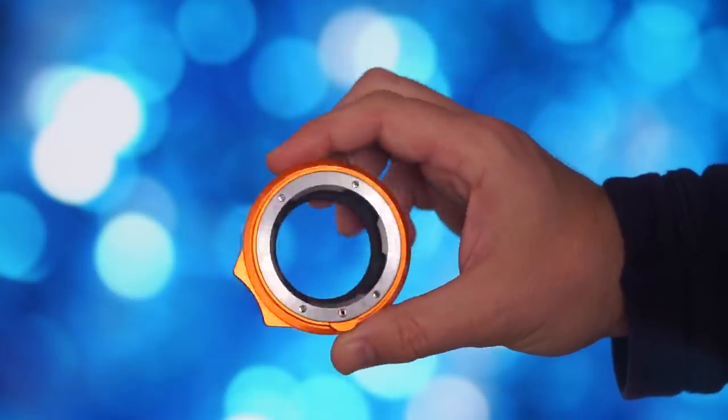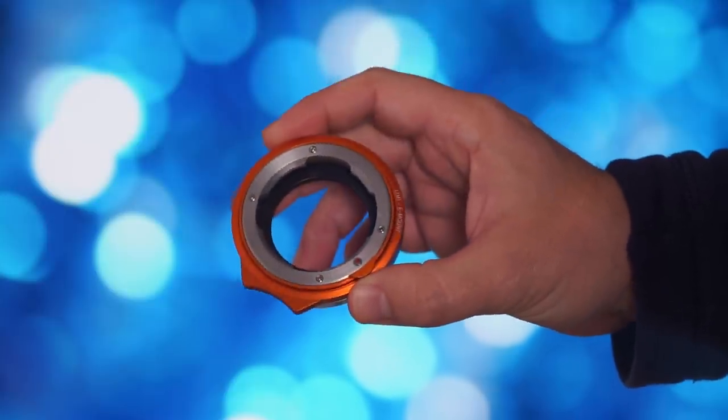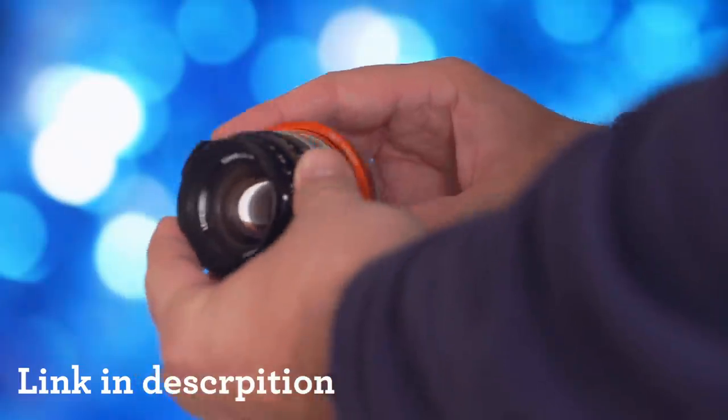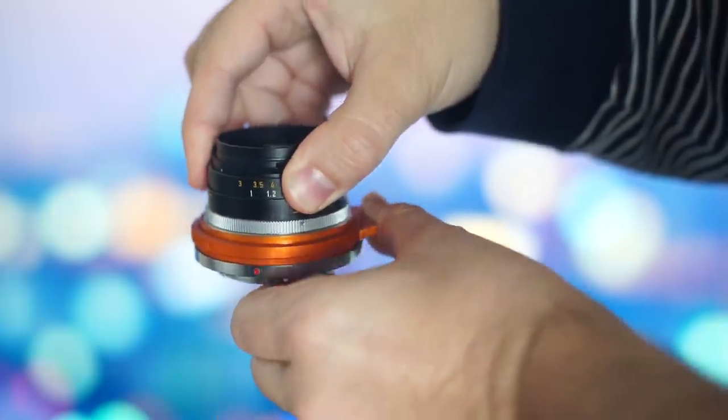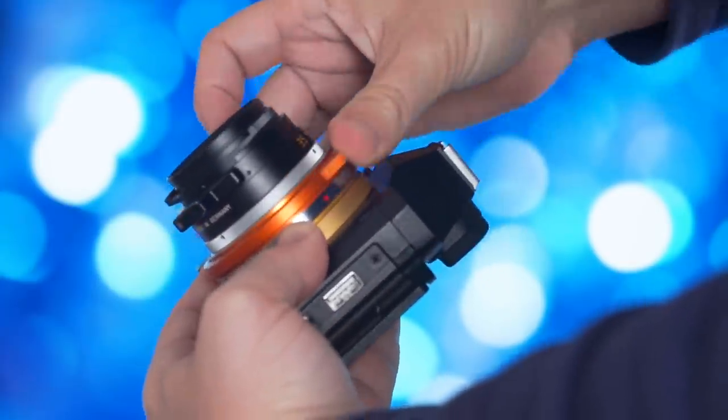The close-up abilities of the lens are not great, but using a macro stretcher adapter I hacked the lens into becoming a kind of macro lens, getting really close to my subject.